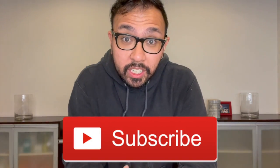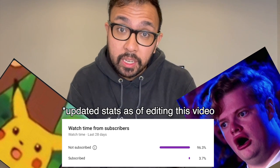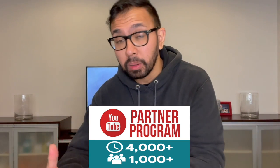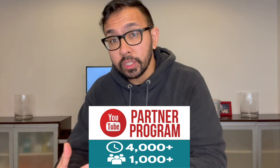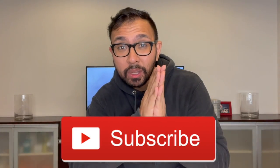I also have a ring light — thank you Jacks for letting me borrow it. Before we get started, if you haven't yet, please do subscribe to the channel. About 80% of you guys are not subscribed. My first milestone here on YouTube is to hit a thousand subscribers so I can apply for the YouTube Partner Program and hopefully get paid for doing what I love — making videos.